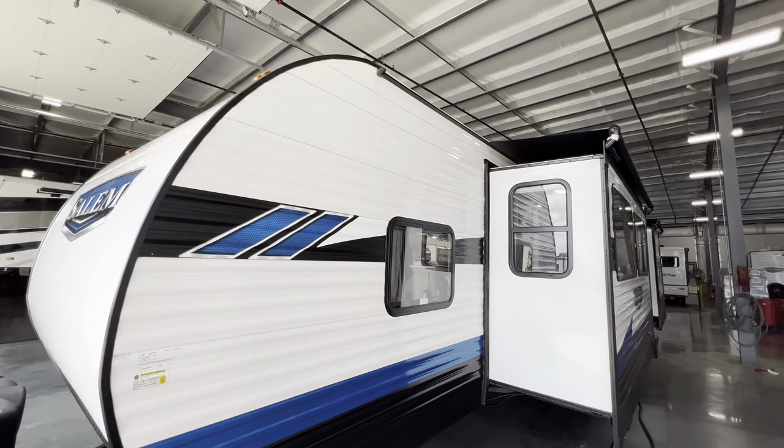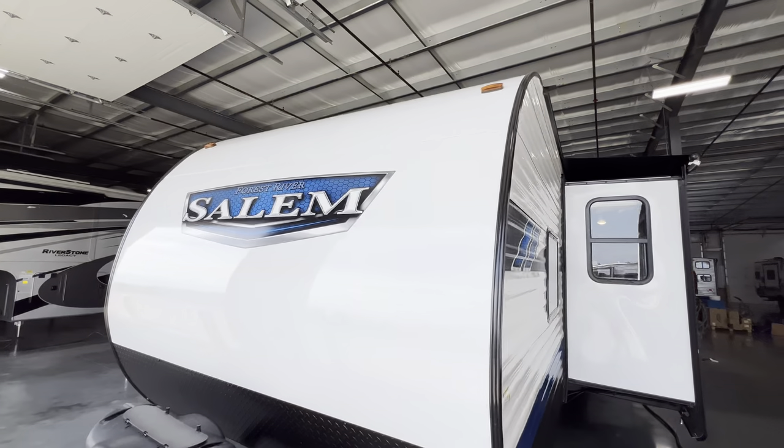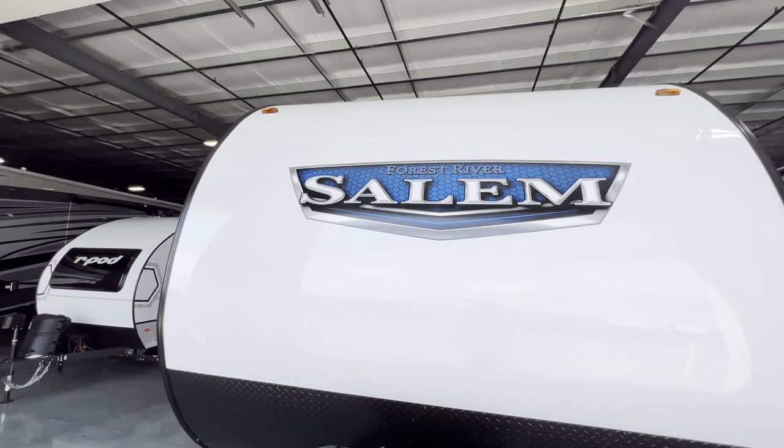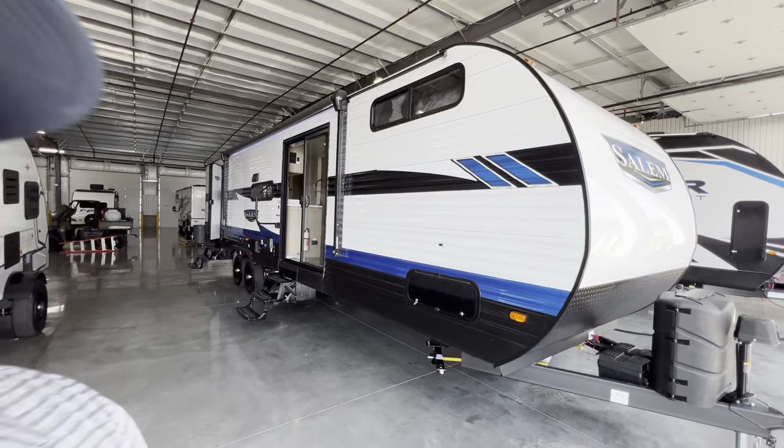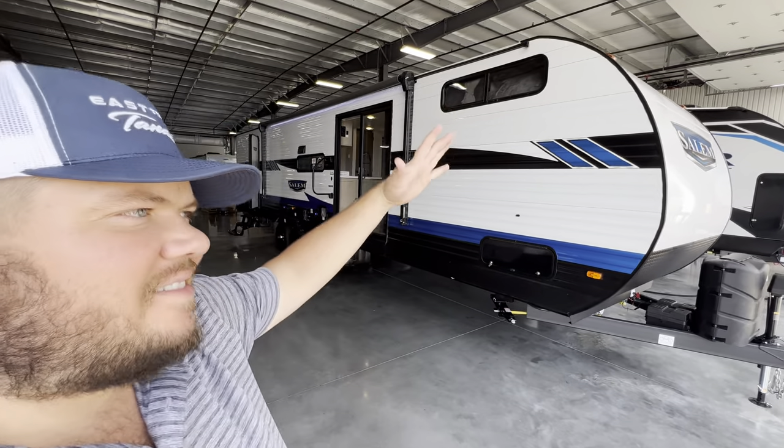But I think that about wraps it up. Again, this was the 2023 Salem 36 VBDS. My name is Hunter. Hope to see you around. Make sure to like and subscribe. Have a great day, guys. Thanks. Bye.